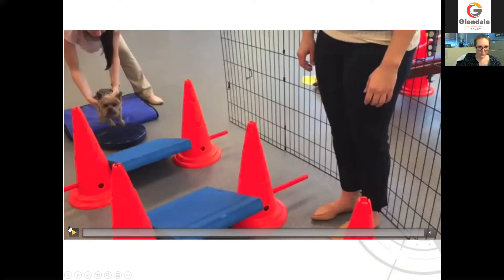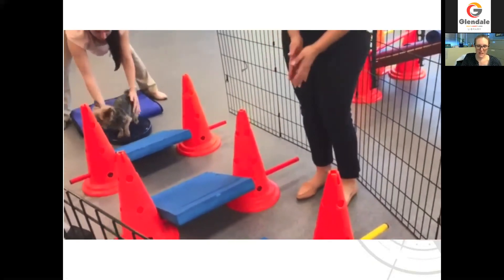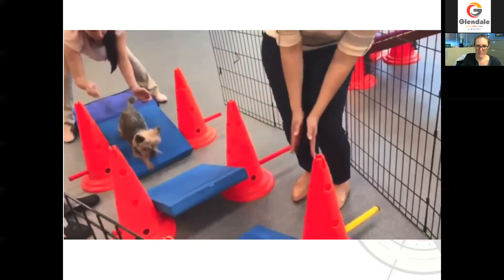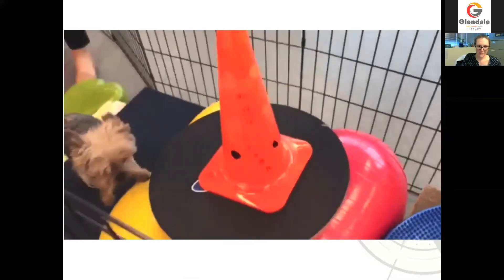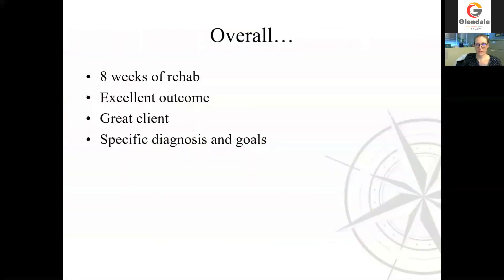This is the elite level obstacle course — this is where he's really just showing off. These are some fancy little ramps that we've designed. He needs a little bit of encouragement, but then he picks up speed right away. He's delighted to be cruising along there, making great progress, and then right to mom at the end. Overall for this patient, he had a couple of months of rehab and did have an excellent outcome. I would really attribute that to his mom, who is incredibly dedicated to him and did a great job with his home exercise program, and to having a really specific diagnosis and goals. We knew what we wanted to achieve: improve his range of motion of his wrist and elbow and get him to consistently and comfortably use that leg again after his dog attack and broken shoulder blade.